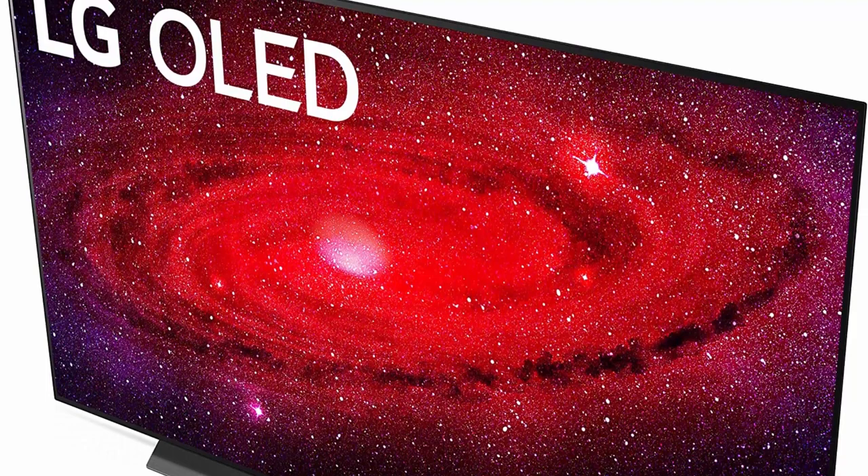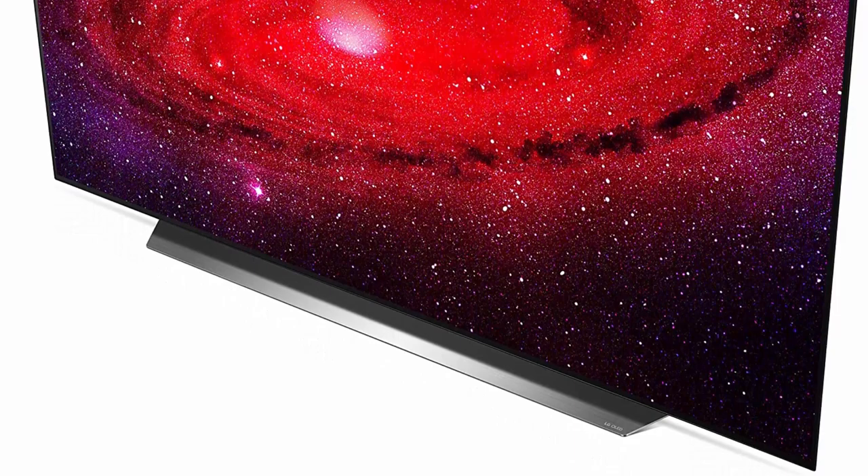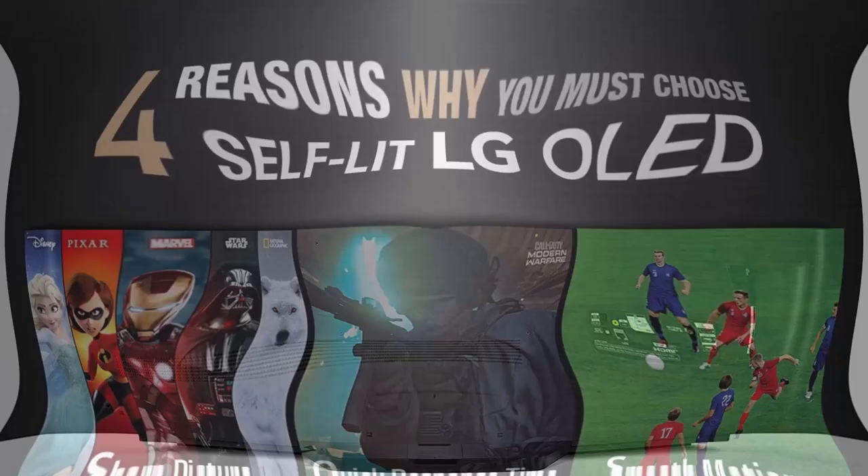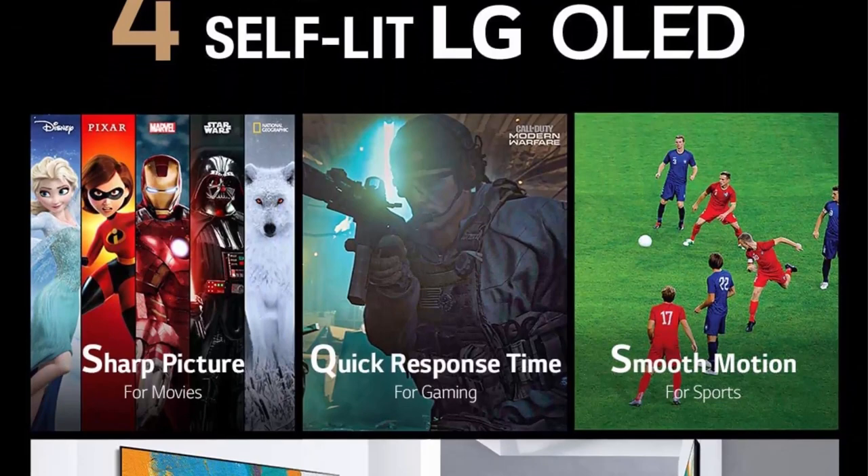A9 Gen3 AI processor 4K — everything you see and hear is automatically made better, clearer, smoother, and more dynamic. You don't have to do a thing; our most advanced 4K processor does it for you with AI Picture Pro, AI Sound Pro, AI 4K Upscaling, and the ability to help your TV evolve over time.